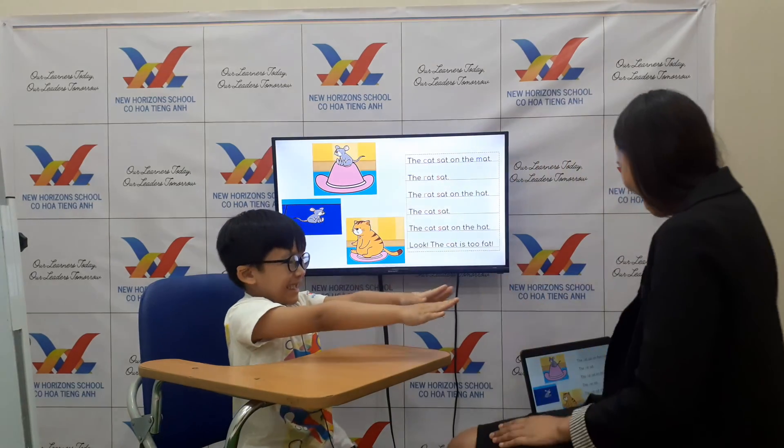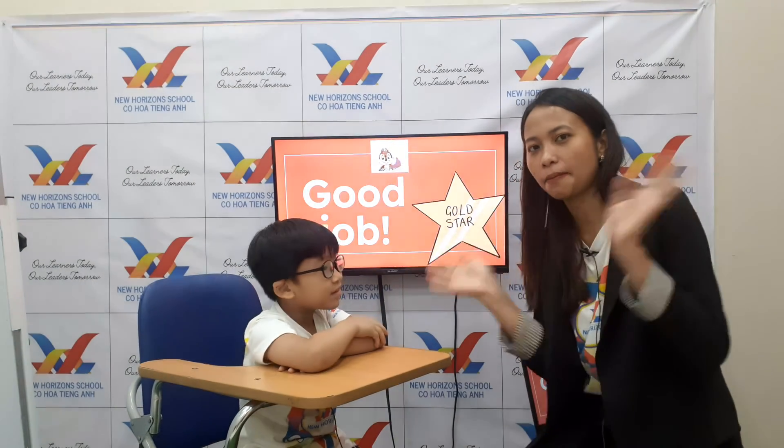Okay, good job! Now you are done with your speaking test. Say bye! Bye!